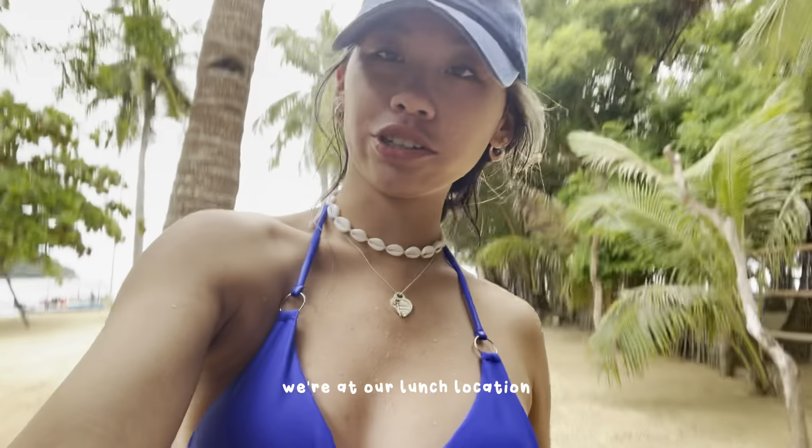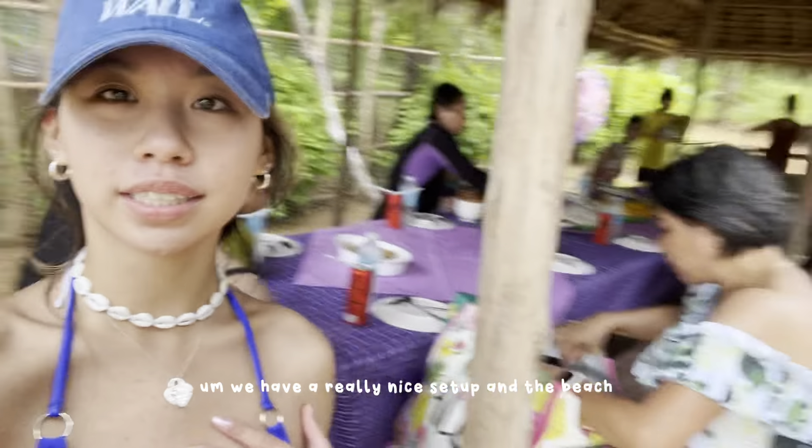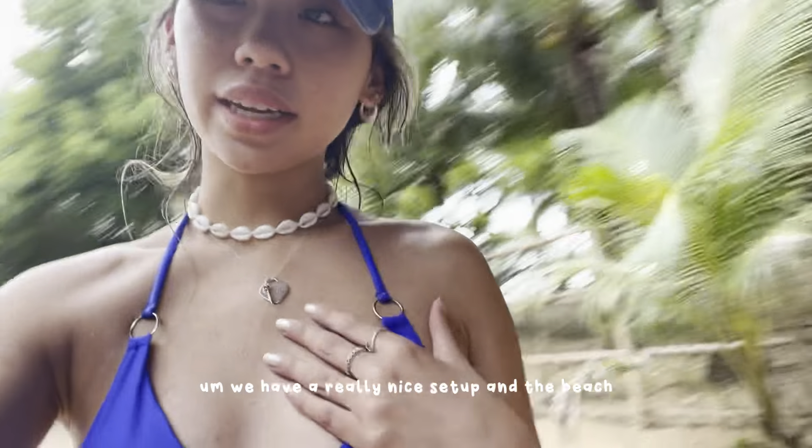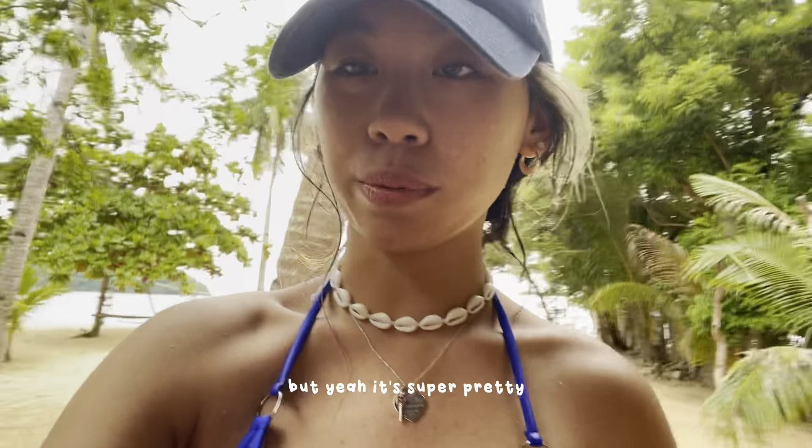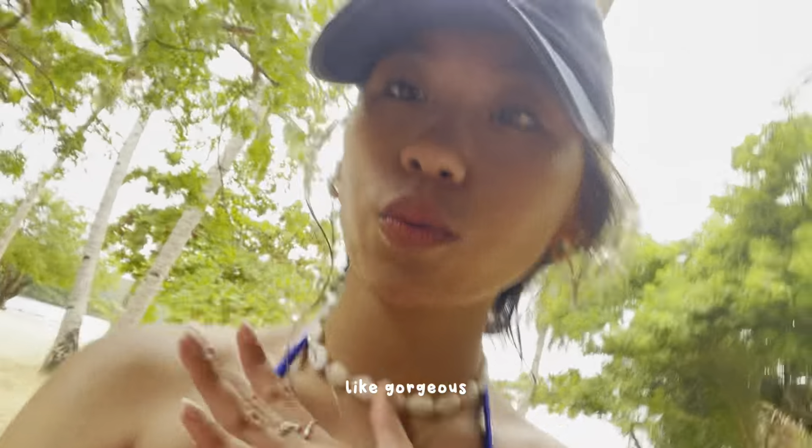We're at our lunch location and we have a really nice setup. The beach is super nice so we're going to eat our lunch here and kind of just chill. All of these islands and beaches are gorgeous.